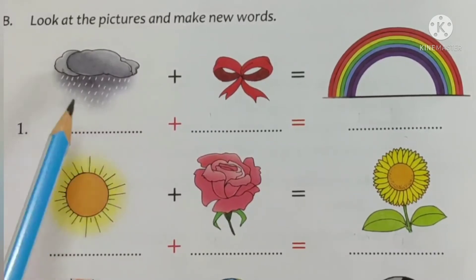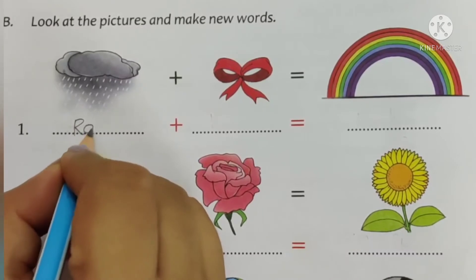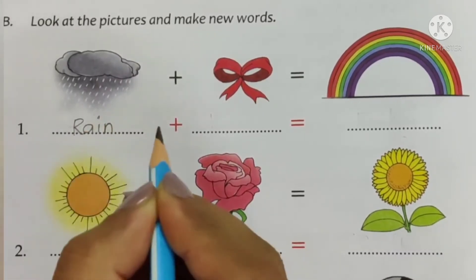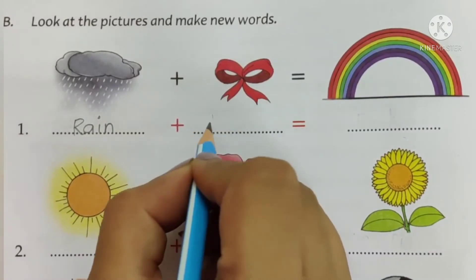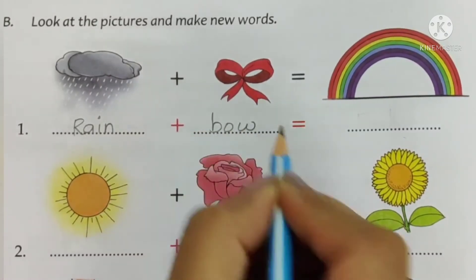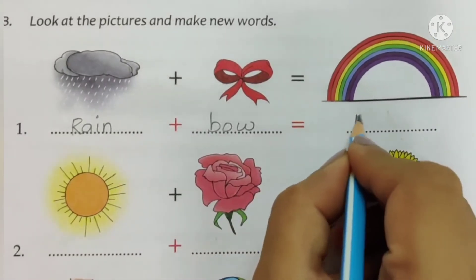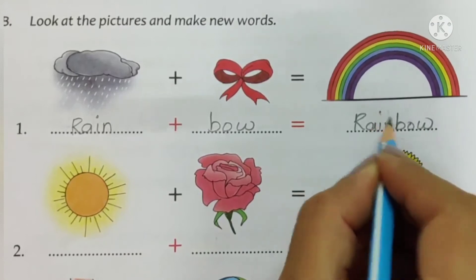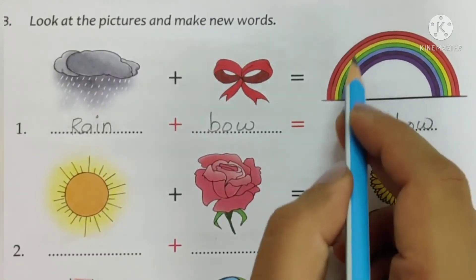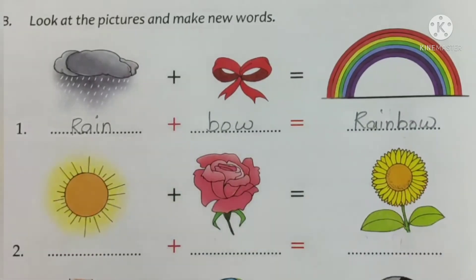So this first picture shows rain — it's raining. Write rain: R-A-I-N. The next picture is of a bow. Write bow: B-O-W. Rain plus bow is rainbow. So you write R-A-I-N and B-O-W together — your new word is rainbow.